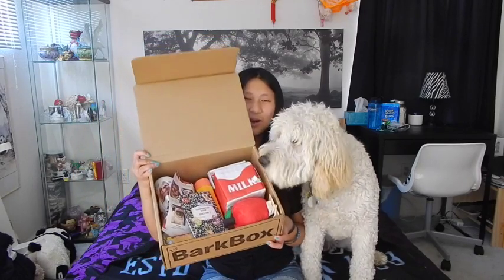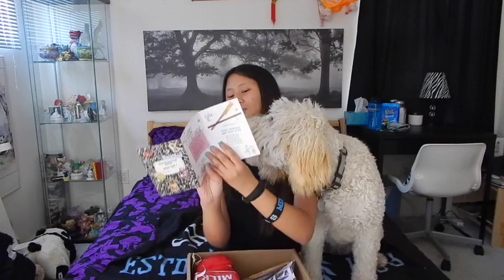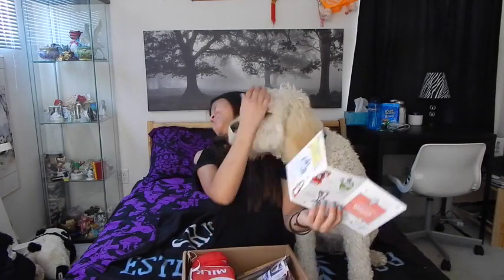This month's theme is back to school as you can see, and this is what it looks like inside when you first open it. You have this little composition notebook this month that shows you what comes inside of it. These have cute little comics to read about the variety of different little dogs and stuff. And then on the back it tells you what comes in it, and it looks like this month you have a beef stick, which will be great.